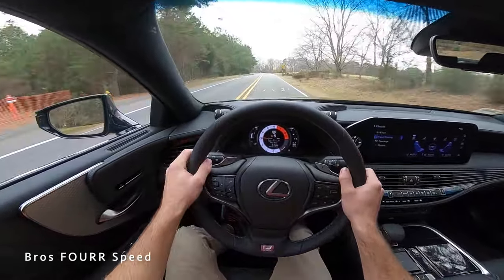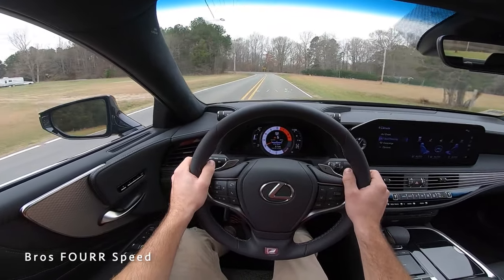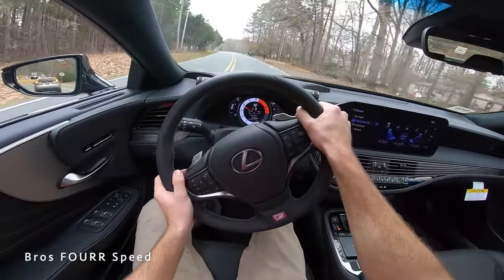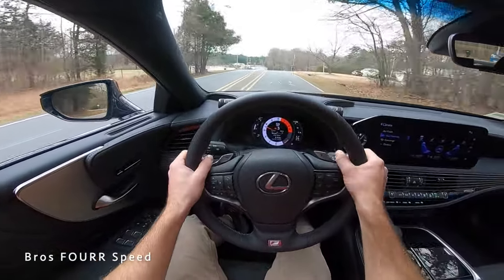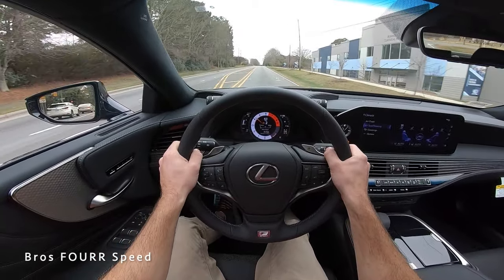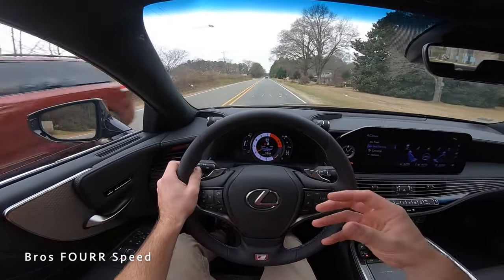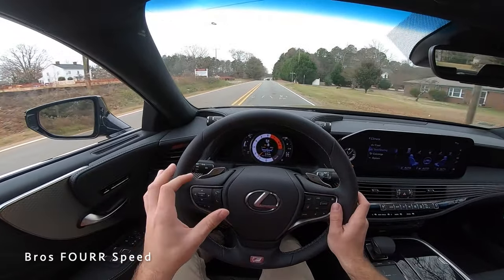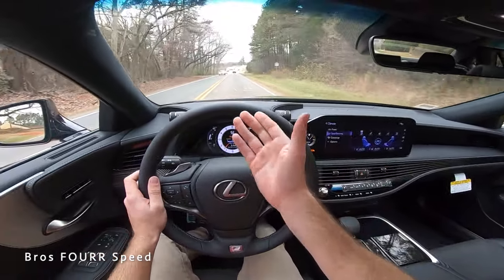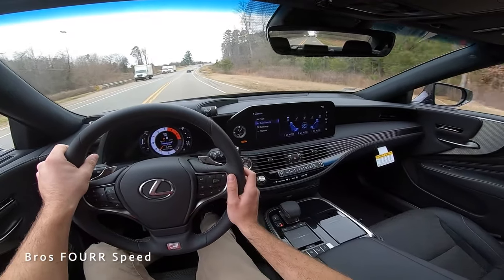From third gear — wow, you can definitely feel a lot more throttle response in Sport S Plus. As we come around this turn, wow — it handles so well. One last acceleration for today: it definitely has a good exhaust note to it. It's not crazy loud — this is a luxurious sedan with performance — but you can hear the exhaust note and a little engine noise. Even though it's very quiet overall, you can still hear that exhaust with vehicles passing, giving you that sporty drive.